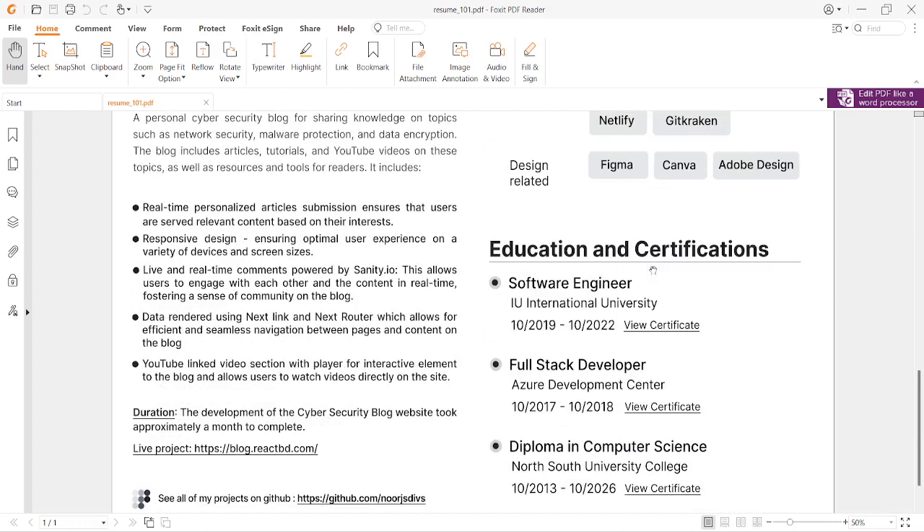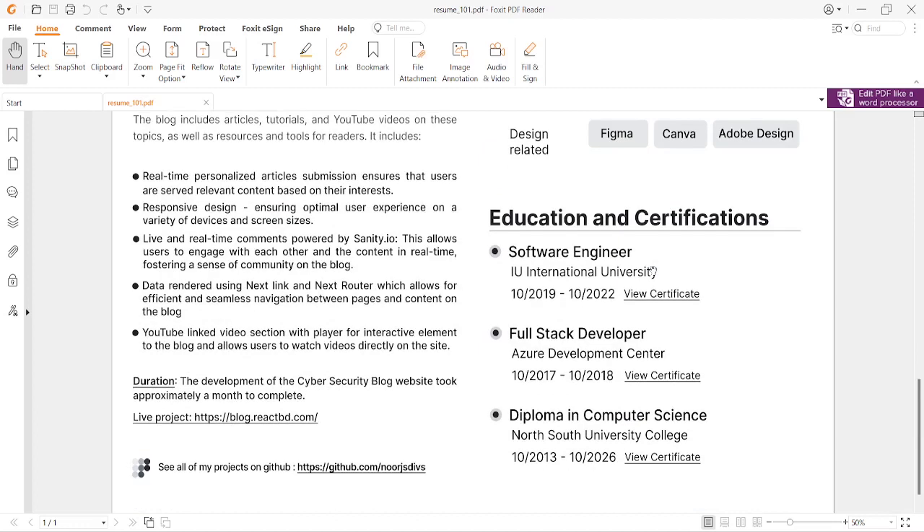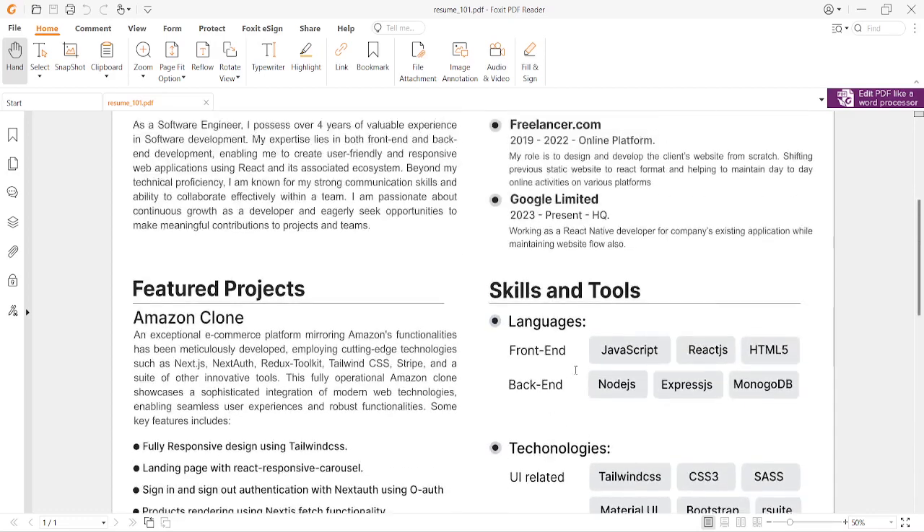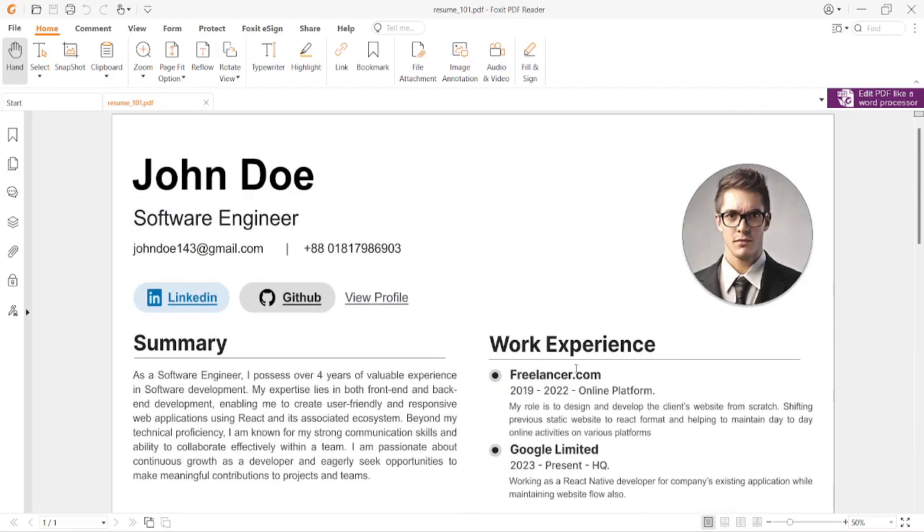At the bottom I have education and certifications. After seeing everything above, employers will look at where you got your qualification. Highlight your qualifications and always put the most current one at the top, then go backwards. This is just a compact resume to help you find a better job — trust me, I got my job by creating a similar pattern, so you can too.